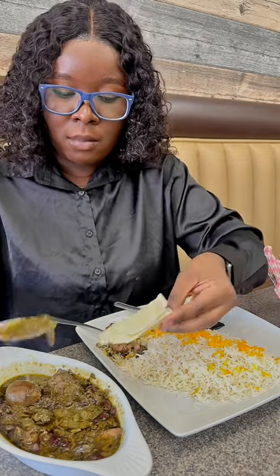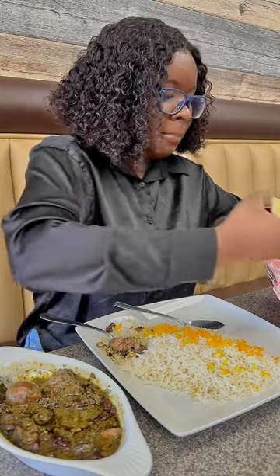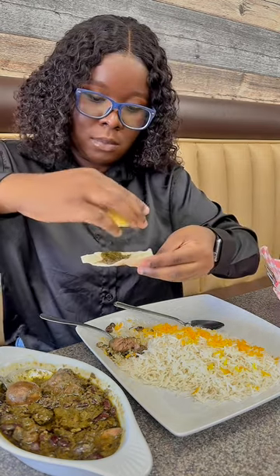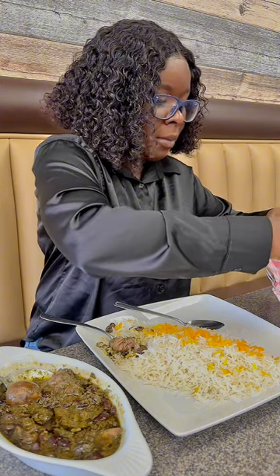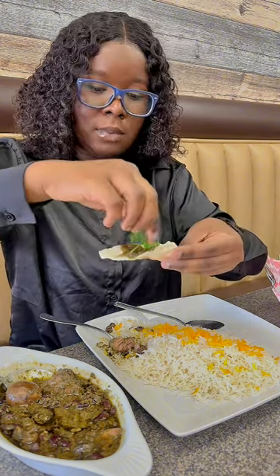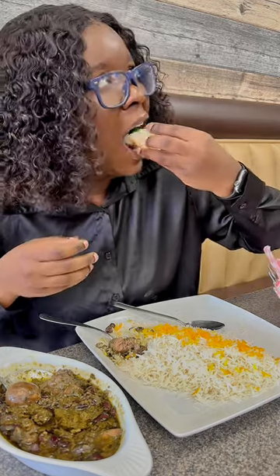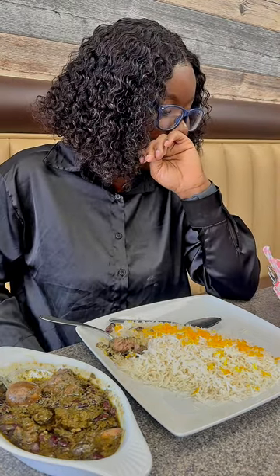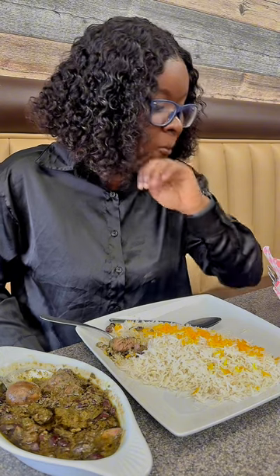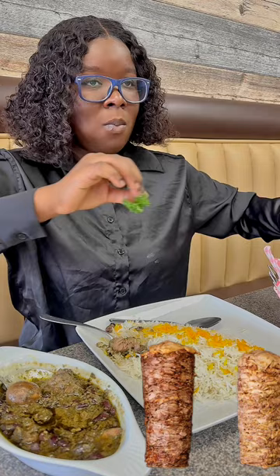The national dish is actually chelow kebab, but I went with a different one — you know, let's try something else. Kebab is the most common food in Iran and is very common across many Middle Eastern countries. They do kebab with chicken, beef, and other meats — it's basically grilled meat.